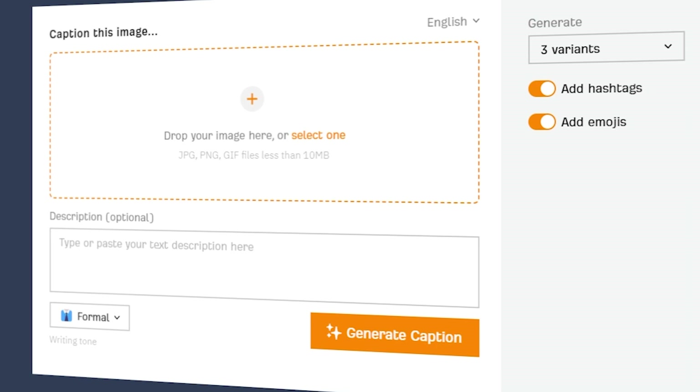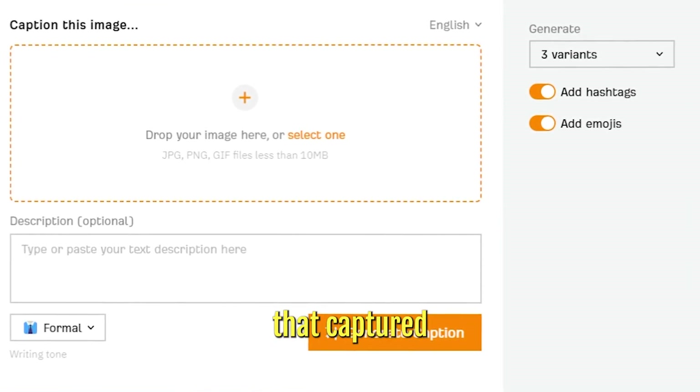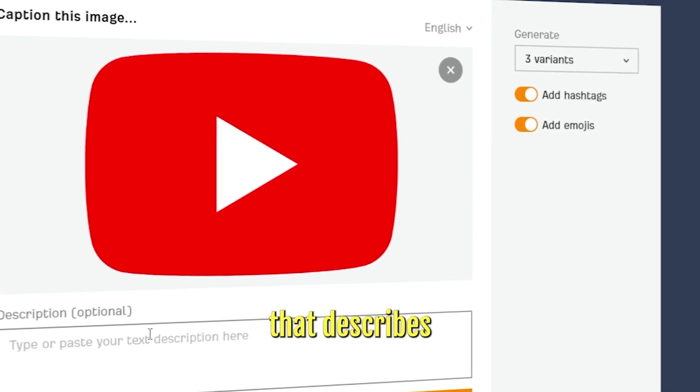For example, if the task is to create a caption for an image, the encoder would turn the image into a vector that captured all of its features and meaning, and the decoder would then produce text that describes the image.